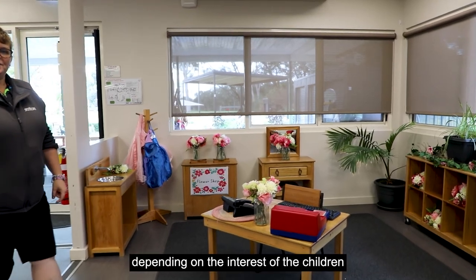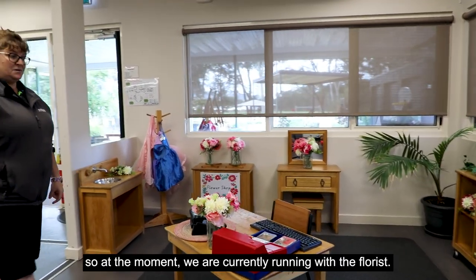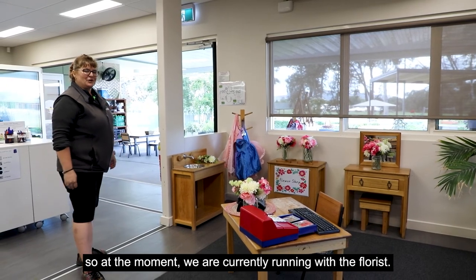Our spaces are ever-changing depending on the interests of the children. At the moment we're currently running with a florist theme.